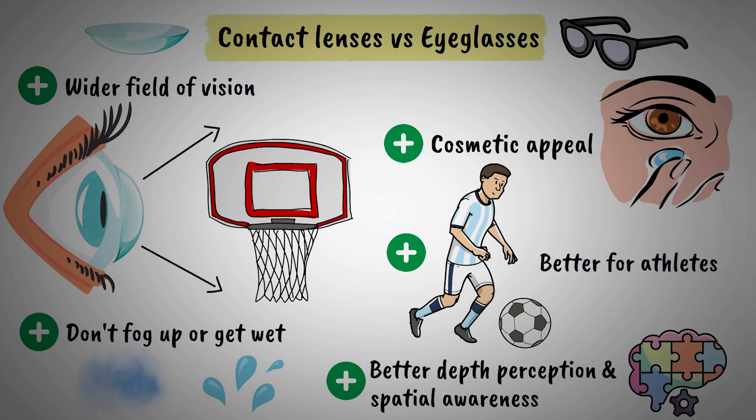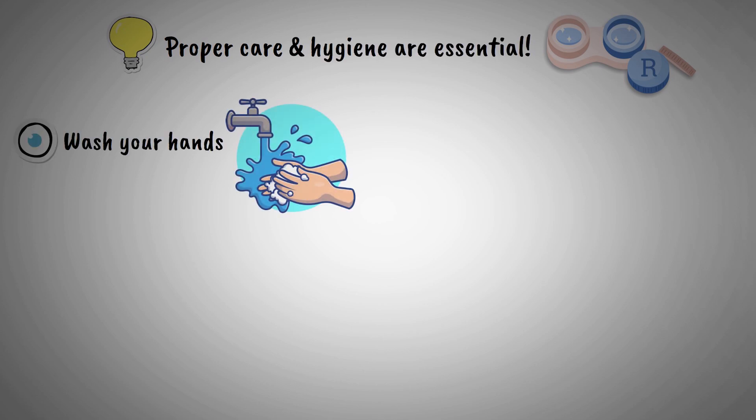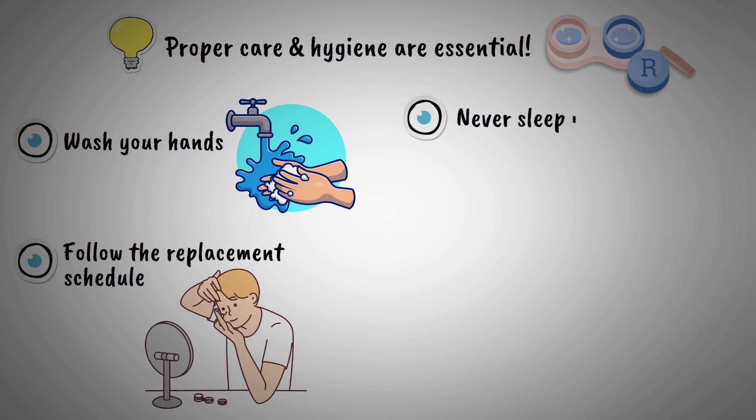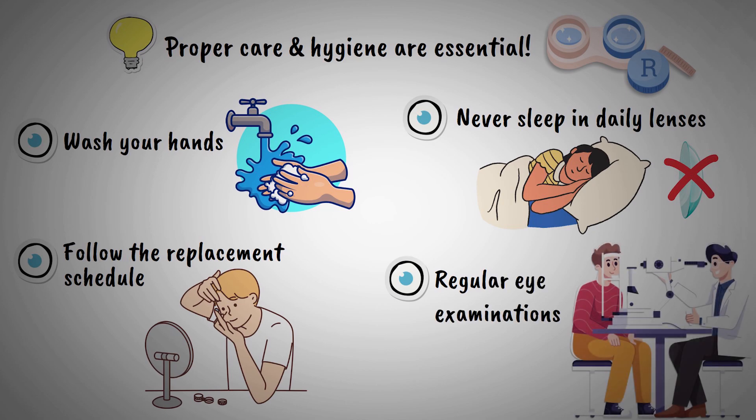However, proper care and hygiene are essential when using contact lenses. Always wash your hands before handling lenses, follow the recommended replacement schedule, and never sleep in daily wear lenses. Regular eye examinations are crucial to ensure your eyes remain healthy while wearing contact lenses.